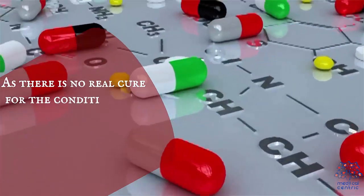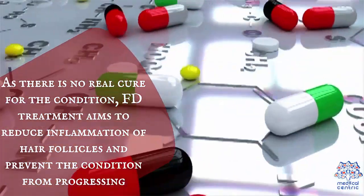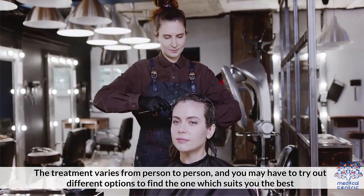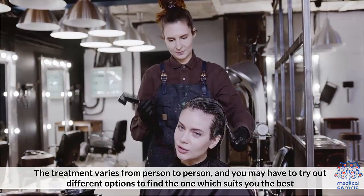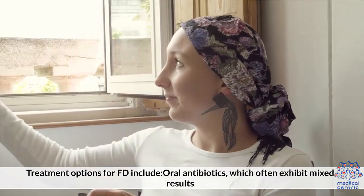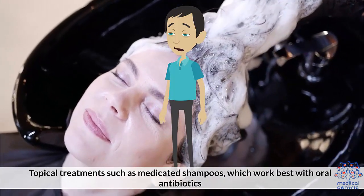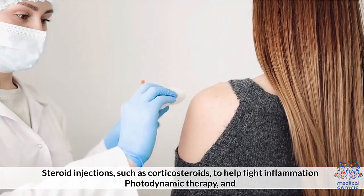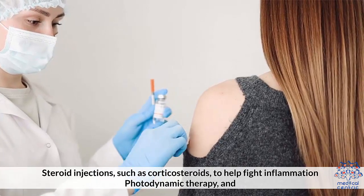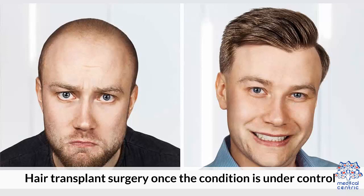Treatment: As there is no real cure for the condition, FD treatment aims to reduce inflammation of hair follicles and prevent the condition from progressing. The treatment varies from person to person, and you may have to try out different options to find out which one suits you best. Treatment options for FD include: 1. Oral antibiotics, which often exhibit mixed results, 2. Topical treatments such as medicated shampoos, which work best with oral antibiotics, 3. Steroid injections such as corticosteroids to help fight inflammation, 4. Photodynamic therapy, and 5. Hair transplant surgery, once the condition is under control.